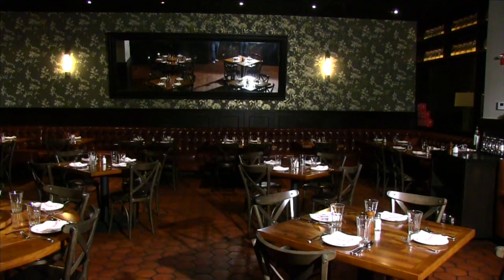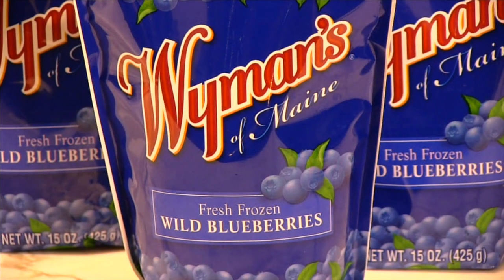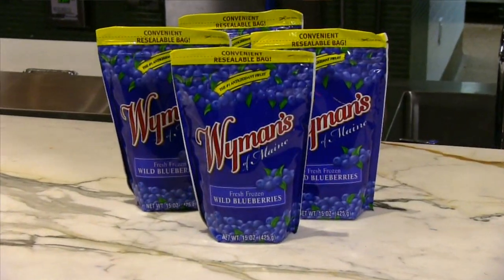Today we're visiting Casa Nona Restaurant, where Chef Julie Elkind will be preparing some delicious recipes using Wyman's Wild Blueberries. Hi, I'm executive pastry chef Julie Elkind for East Square Hospitality, and today I'm going to be showing you how to make a heart-healthy blueberry parfait using Wyman's Fresh Frozen Wild Blueberries.